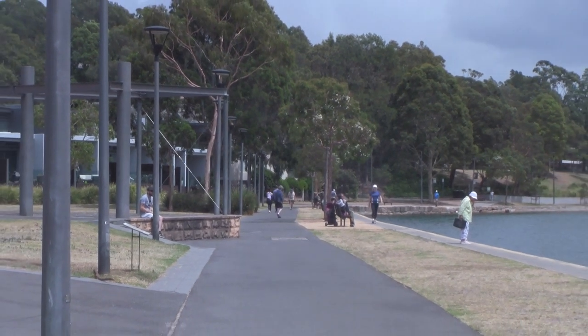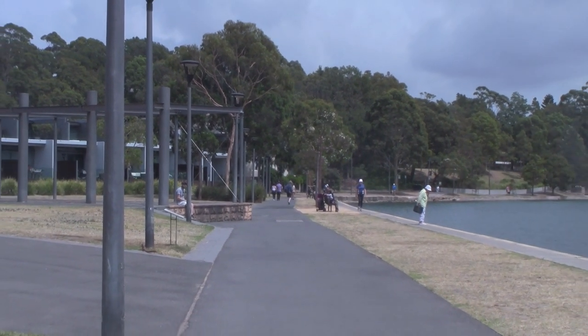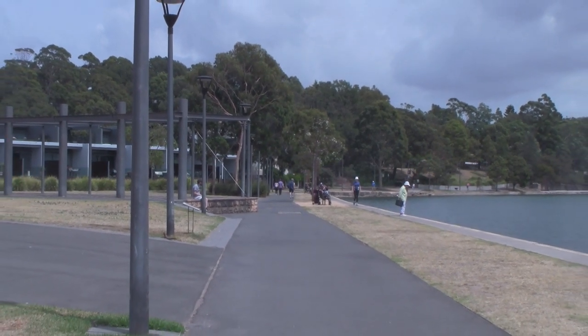The walk is easily accessible for pedestrians, cyclists and their furry friends, and includes distinct settings, high quality parklands and access to water.